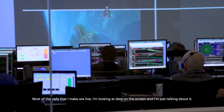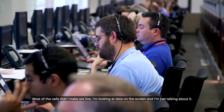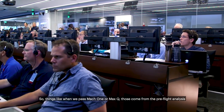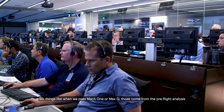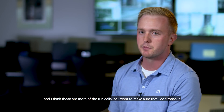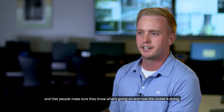Most of the calls that I make are live — I'm looking at data on the screen and just talking about it. Things like when we pass Mach 1 or Max Q come from the pre-flight analysis, and those are more of the fun calls. I want to make sure people know what's going on and how the rocket's doing.